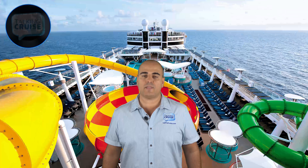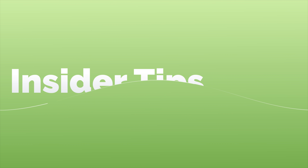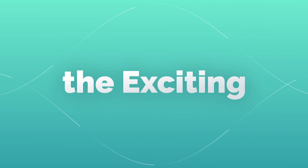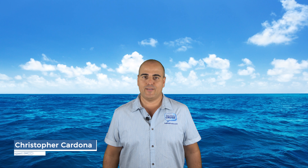Grab the sunscreen and get ready for some slip sliding, splash looping, exciting ways to get wet as we count down the top 5 best cruise ship water fun, coming up on Talking Cruise. Hi, I'm Chris Cardona. When you want to cool off on board a cruise ship, jump feet first into the most amazing water features designed to satisfy your inner thrill seeker and soak up a ton of fun.